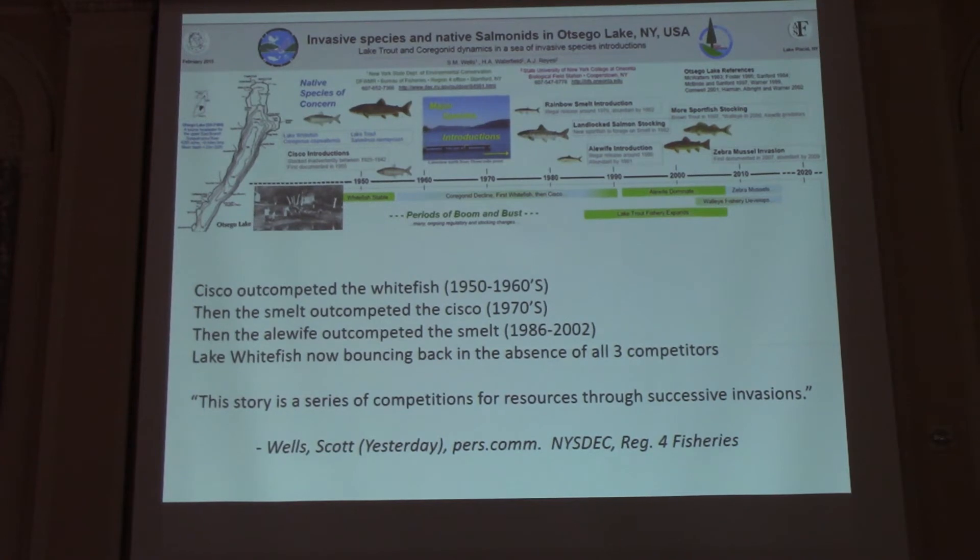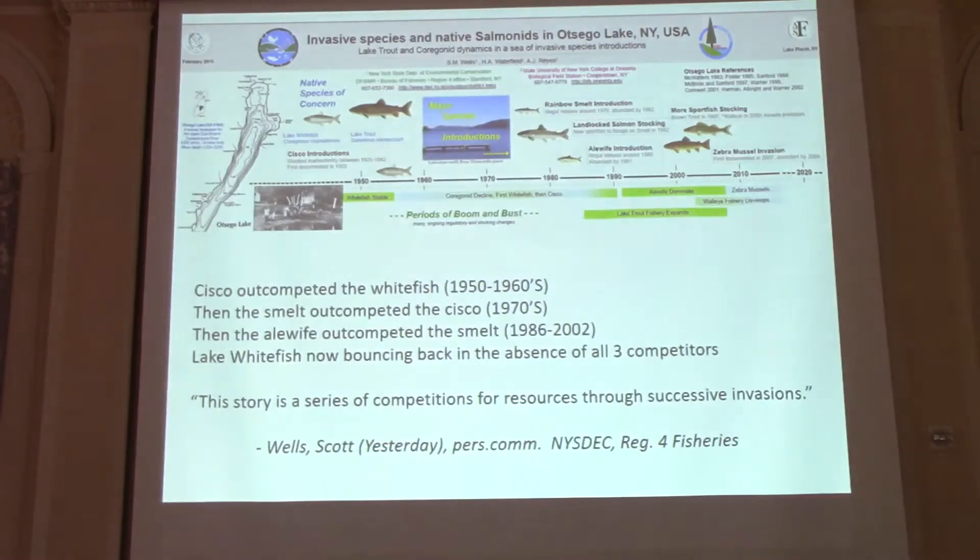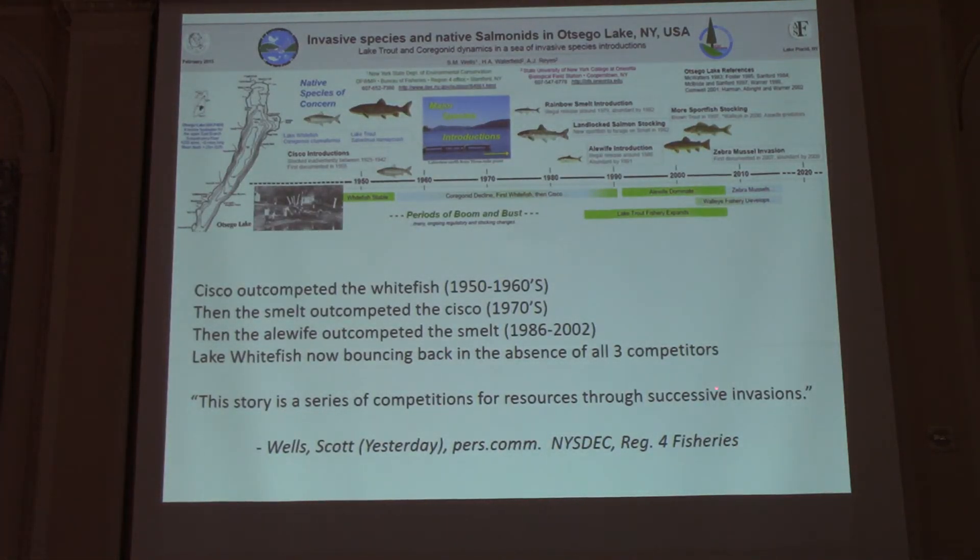Scott Wells put together a really nice poster documenting this history along with Holly. Essentially, a lot of what I just walked through is on there. What struck me is what Scott said: cisco occupied the whitefish niche, then smelt occupied the cisco, then alewife occupied the smelt, and now lake whitefish are slowly bouncing back. Matt and Holly had a great tail end on cold water species where lake whitefish were coming back. You're going to hear from Samantha Carey in a minute about what we're going to do with lake whitefish.